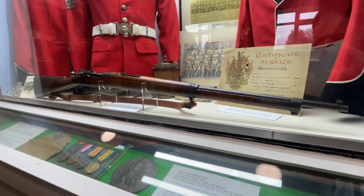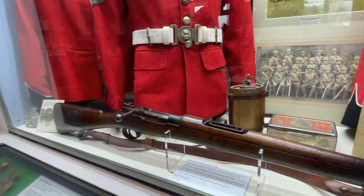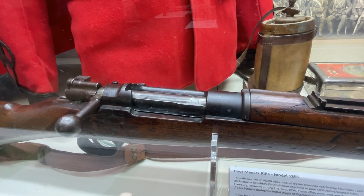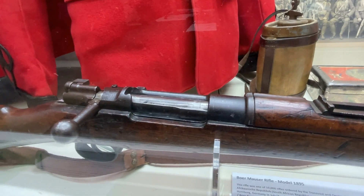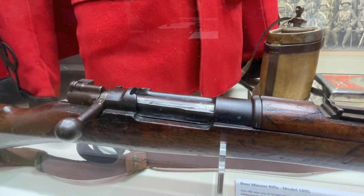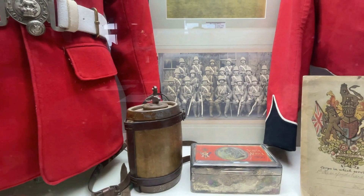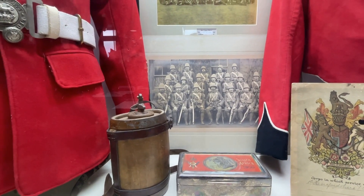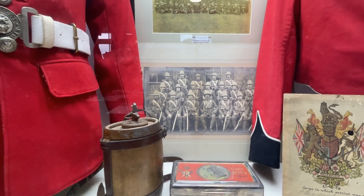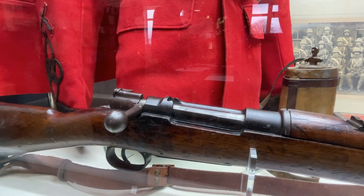You'll see there is a standard bolt action and an internal five-round magazine. What's revolutionary about this weapon is the working parts — you'll see there is a cutout for a charger. A charger is a formed piece of steel where five rounds could be loaded in, giving the firer the ability to rapidly load five rounds. When you look at what British troops at the time were armed with — the Long Lee — yes, it was a magazine-fed weapon, but you could only load one round at a time.